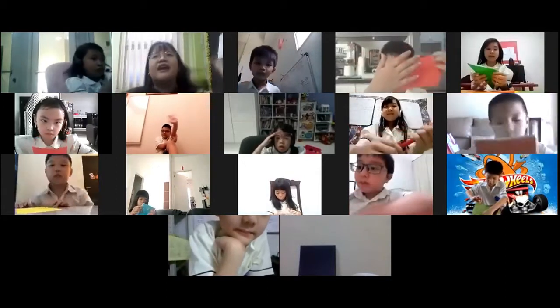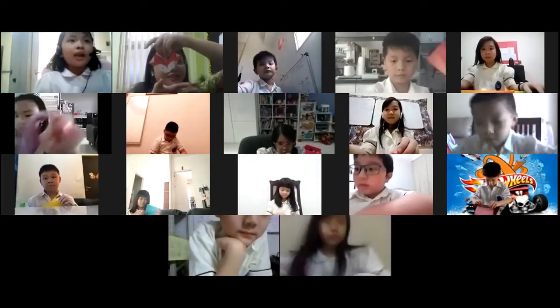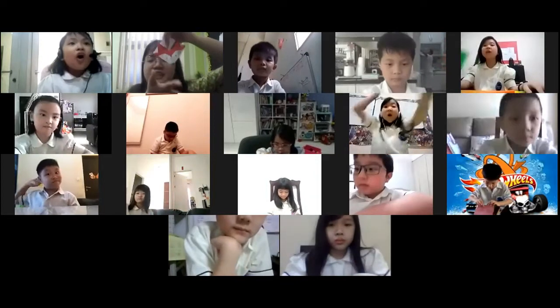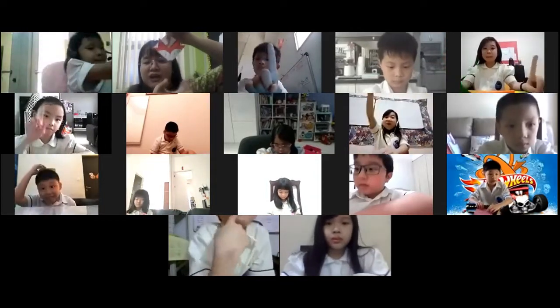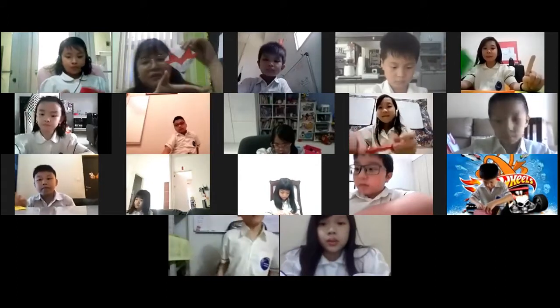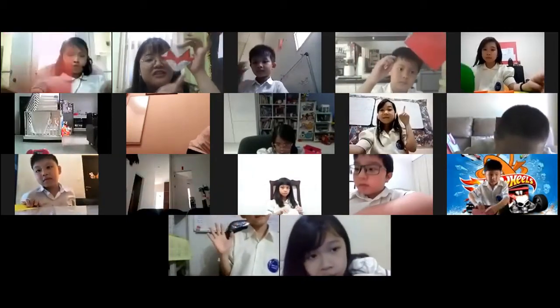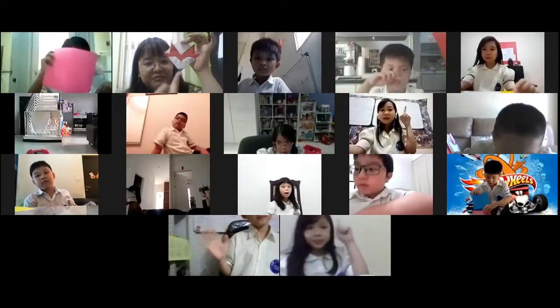We are going to make a bookmark with the shape of — anyone can tell what kind of animal is it? Raise your hand. It is in our textbook. Lionel, what is this animal called? Fox. What fox? This is the fox in the desert. Do you still remember the name? Fennec fox. Excellent!